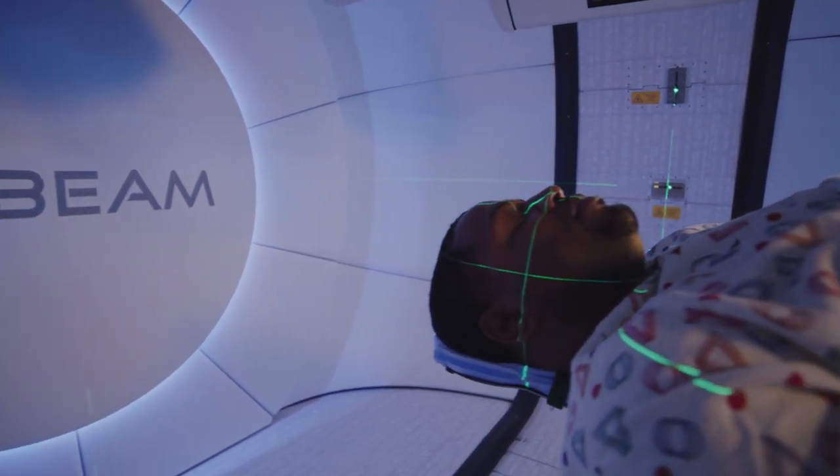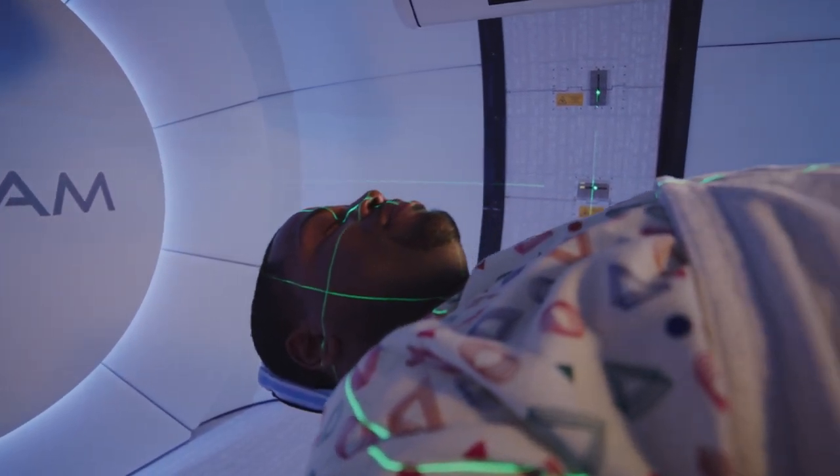They will be able to hear and see you at all times. The proton beam comes from one source, so only one patient can receive treatment at a time. The beam alternates between patients and treatment rooms, meaning you may have to wait for the beam to finish treatment in another room before yours begins.